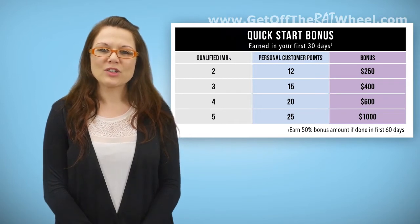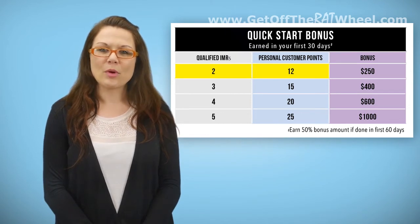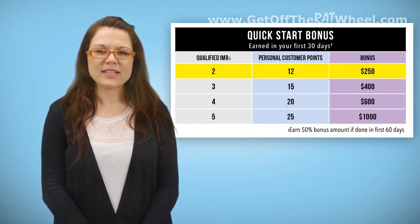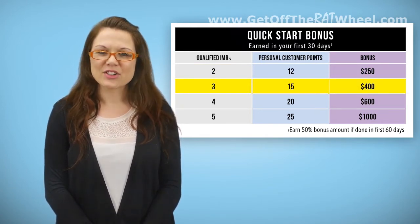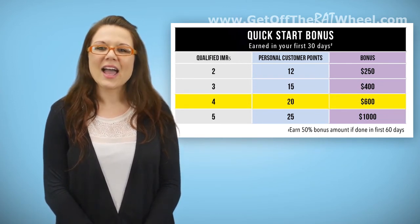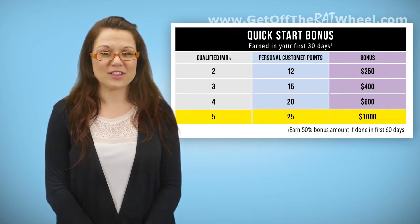When you achieve your required 12 customer points and two qualified business partners in your first 30 days, you'll be promoted to Executive Trainer and qualify for a $250 Quick Start Bonus. As you exceed this benchmark, your Quick Start Bonus increases to $400 for three qualified business partners and 15 customer points, $600 for four qualified business partners and 20 customer points, and $1,000 for five qualified business partners and 25 customer points.